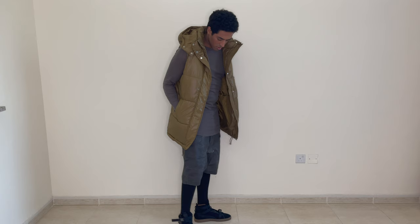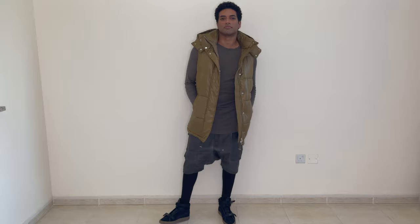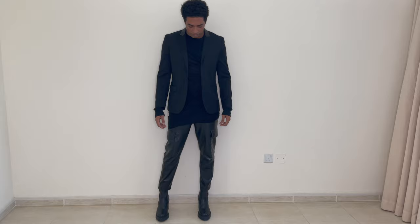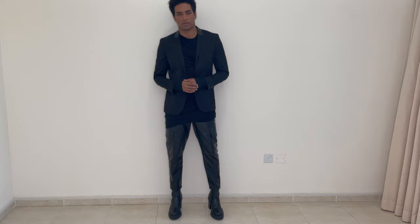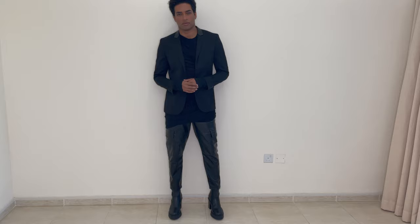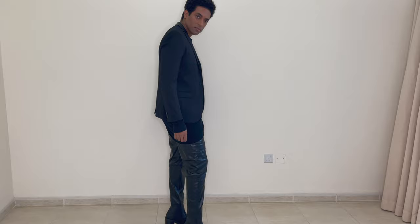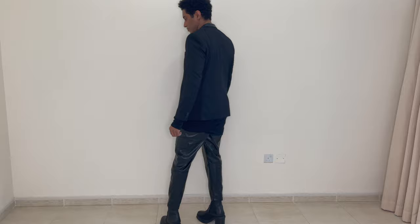Here's another way the same shorts can be styled differently. Next I have on an all-black-everything outfit — this blazer is from H&M and has a really nice leather detail on the lapel. The cropped cargo trousers in faux leather are from Zara, women's section.